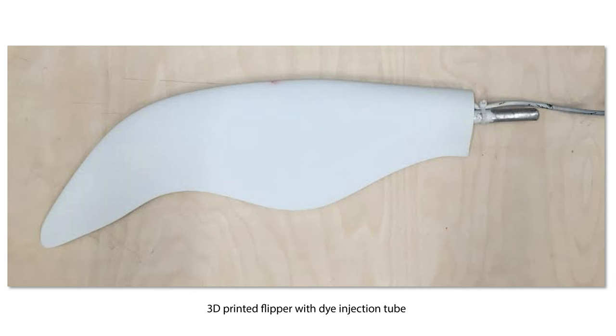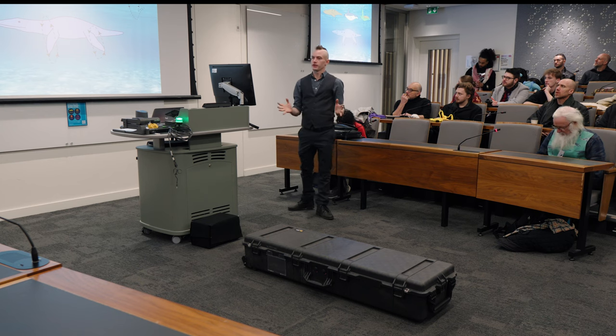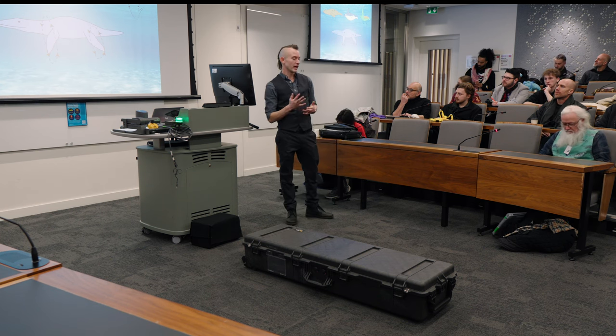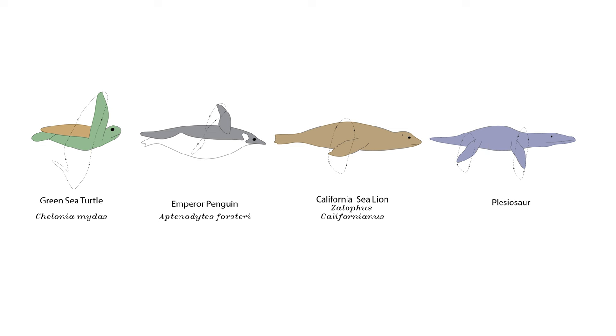Then you need to know about the mechanics — not just the shape, but how to flap it. Again using these extant analogues — sea lion, penguin and turtle — it's this dorsal-ventral underwater flight. The exact specifics of the stroke pattern aren't that important for general overall performance, but it's something like a closed loop or figure of eight: mostly dorsal-ventral with a little bit of anterior-posterior motion.